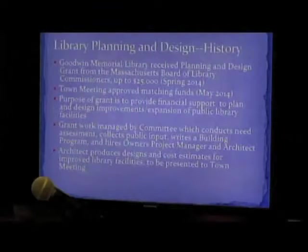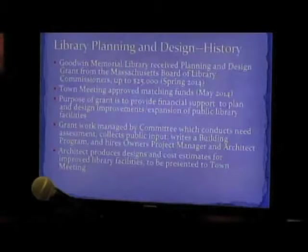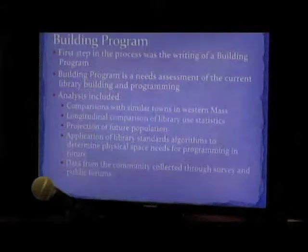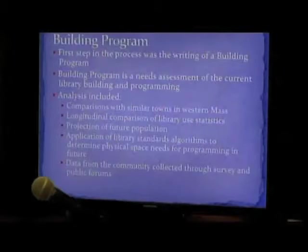So we've been working under this grant, and we've been working with the architect to produce the design. They will produce designs for an actual building once we've chosen the site, and that's primarily what we're here to talk about today. So these are the processes that we've gone through so far. The first step was the writing of the building program — really a needs assessment of the current building and what the town needs for a town of this size and in a modern library.